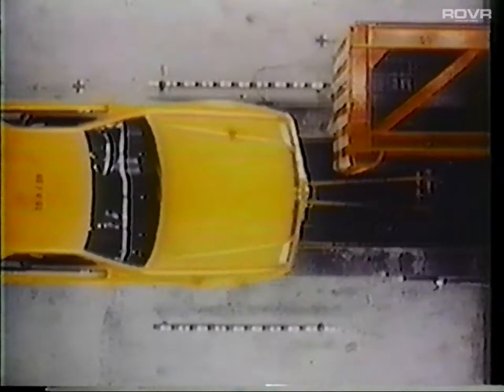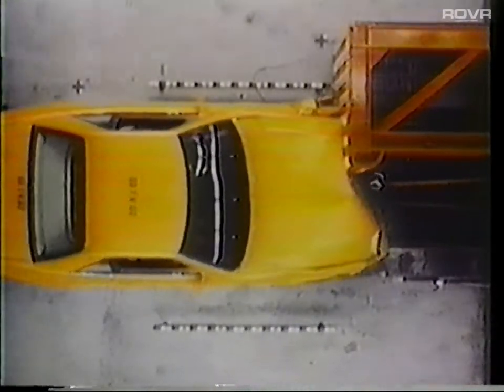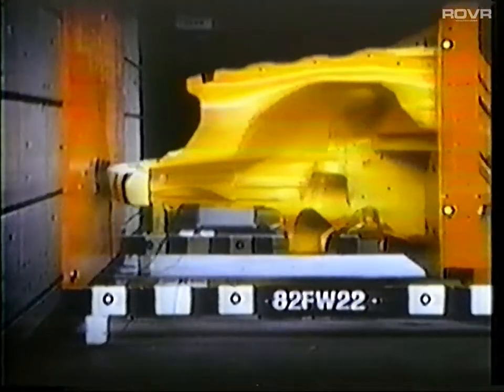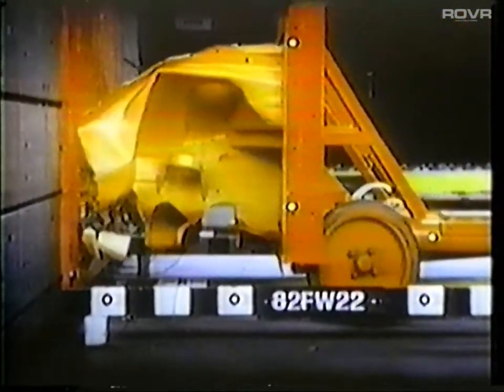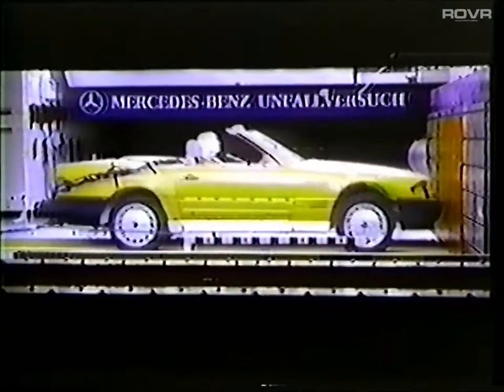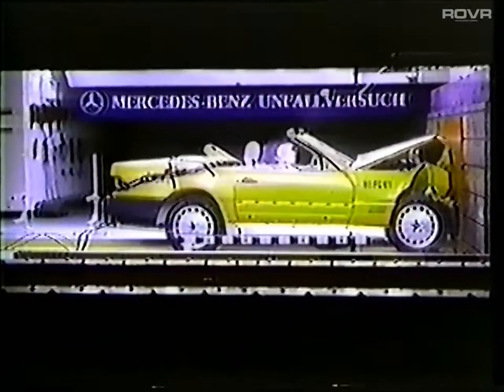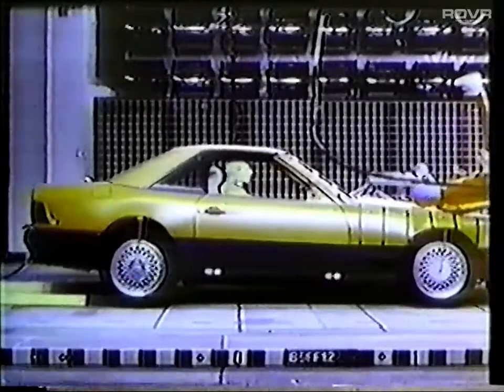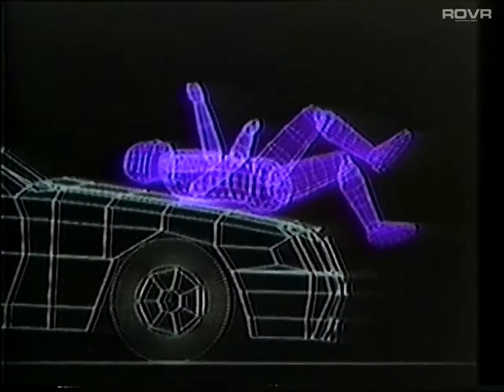The occupant protection system was also engineered to help counter the offset frontal collision, statistically the most frequent type of accident. Forked longitudinal chassis members minimize the effects of a severe force acting on just one side of the front end by dispersing the impact force. Reinforced floor sections give the body greater rigidity and strength. Research was performed using computer-generated mathematical models, and the safety of pedestrians was also a consideration.